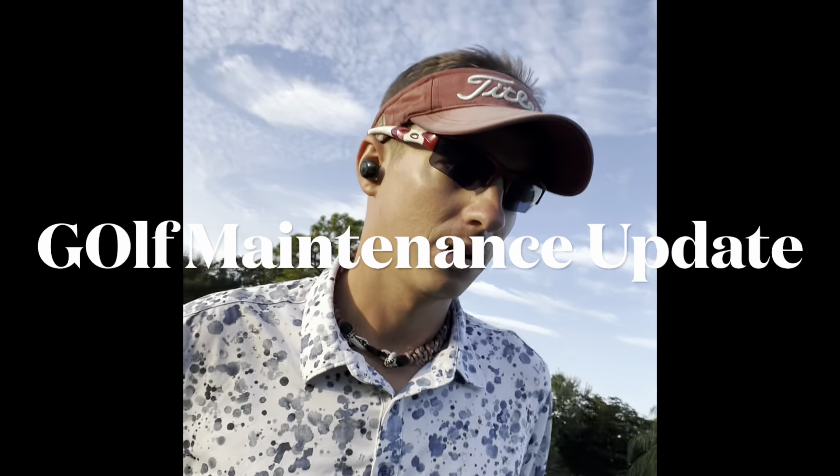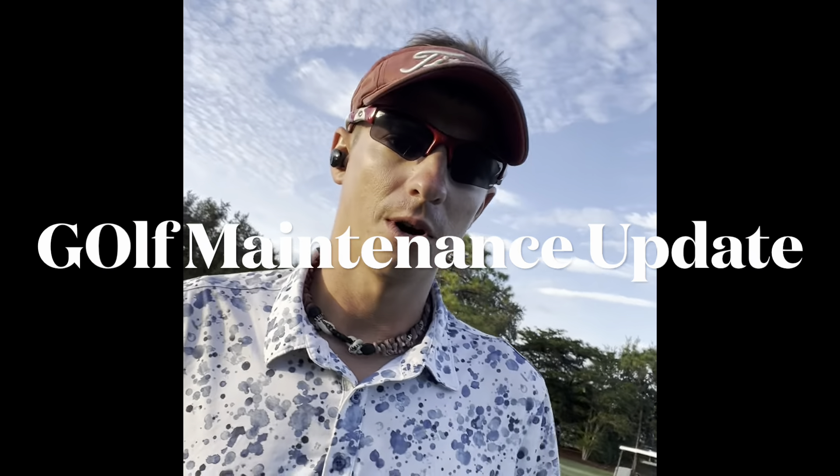Good morning, Herons Glen. My name is Eric Simpson, I am your golf course superintendent, along with your director of grounds Tim Kortanik. I just wanted to give you a post-closure update video and kind of give you some expectations for the golf course for the coming weeks.